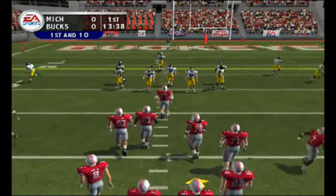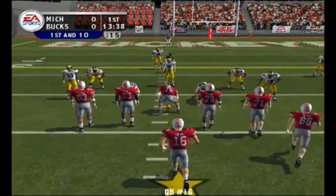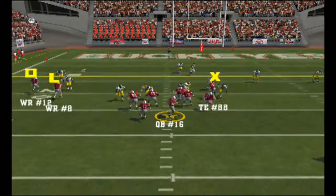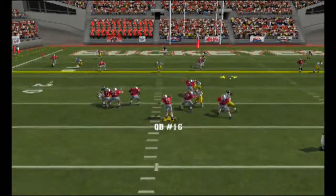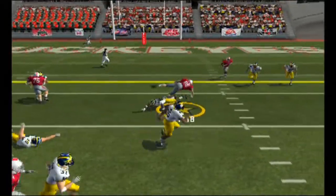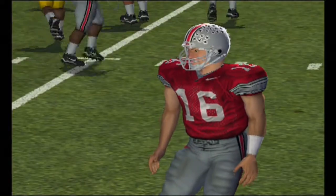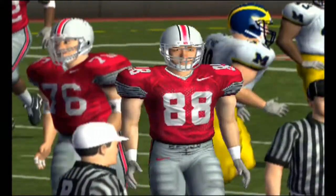It's first and ten. Ball on the 22. Ohio State lines up with three receivers — they'll throw on first down. It's caught and he's taken down. Nice little pattern there. He had great position and that ball was thrown in the right spot.